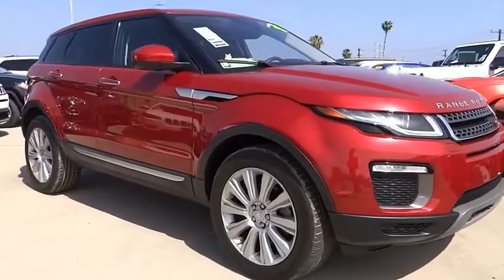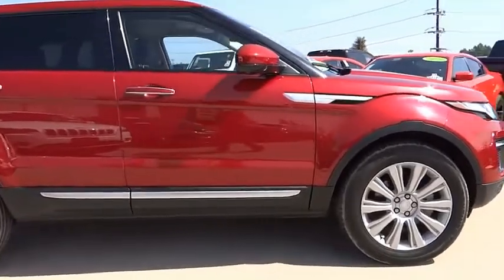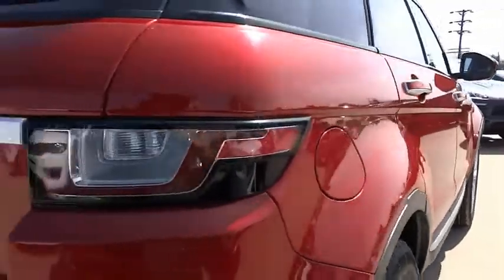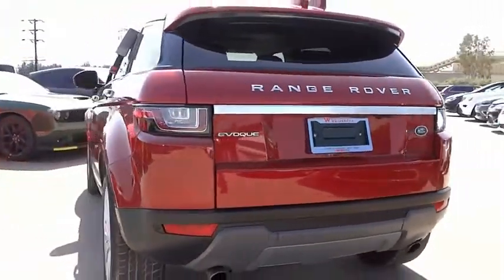You are going to love the 2017 Evoque. The all-new Range Rover Evoque is the lightest and most fuel-efficient Range Rover to date, continuing our commitment to environmental sustainability. This vehicle has less than 20,000 miles.